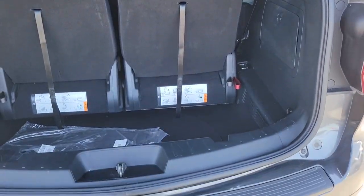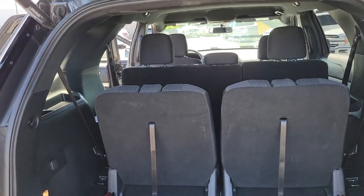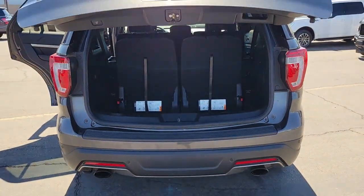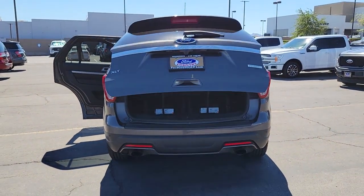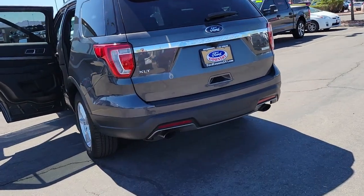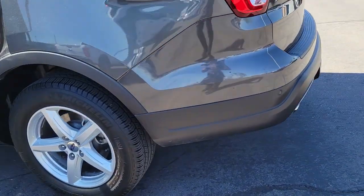These are just some of the great options this vehicle comes with: keyless entry, power passenger seat, power driver seat, electronic stability control, third row seat, aluminum wheels, intermittent wipers, tire pressure monitoring system, trip computer, and power windows.